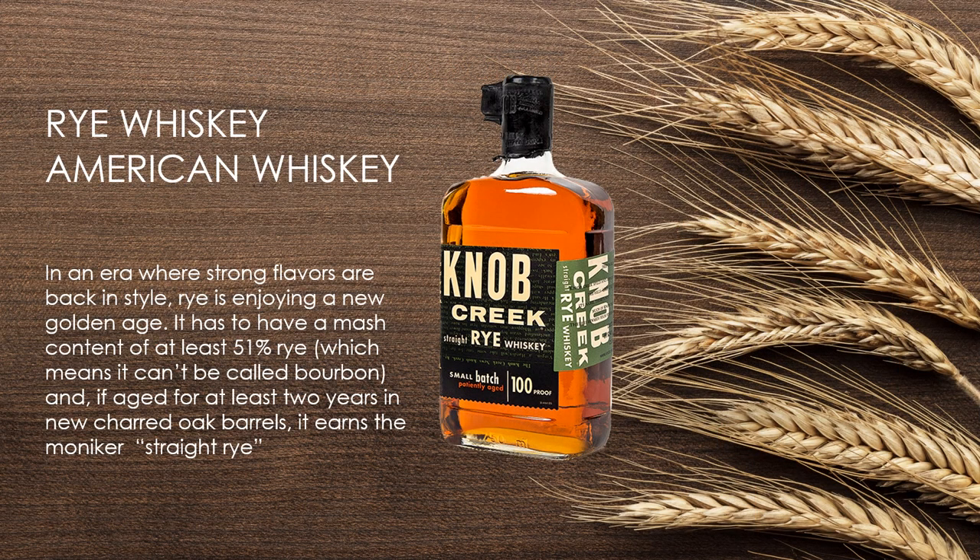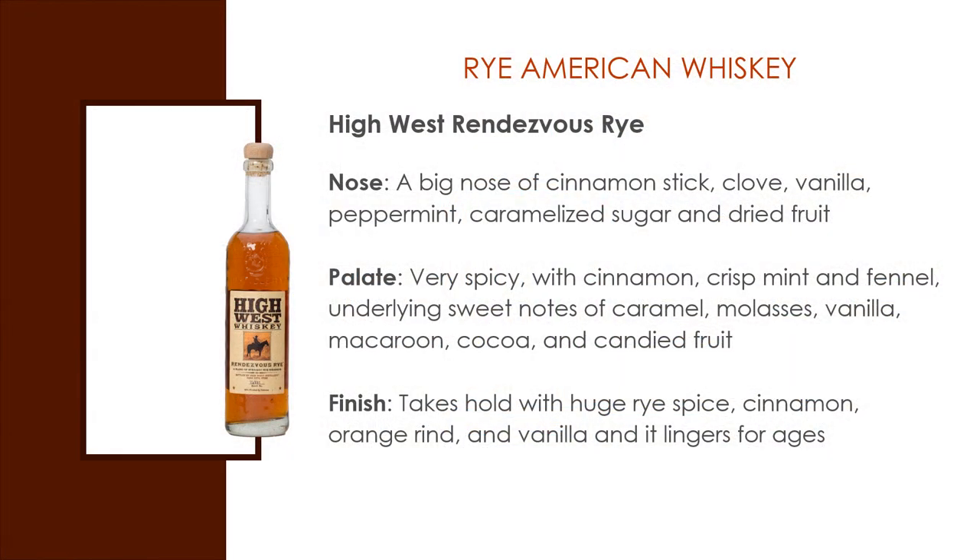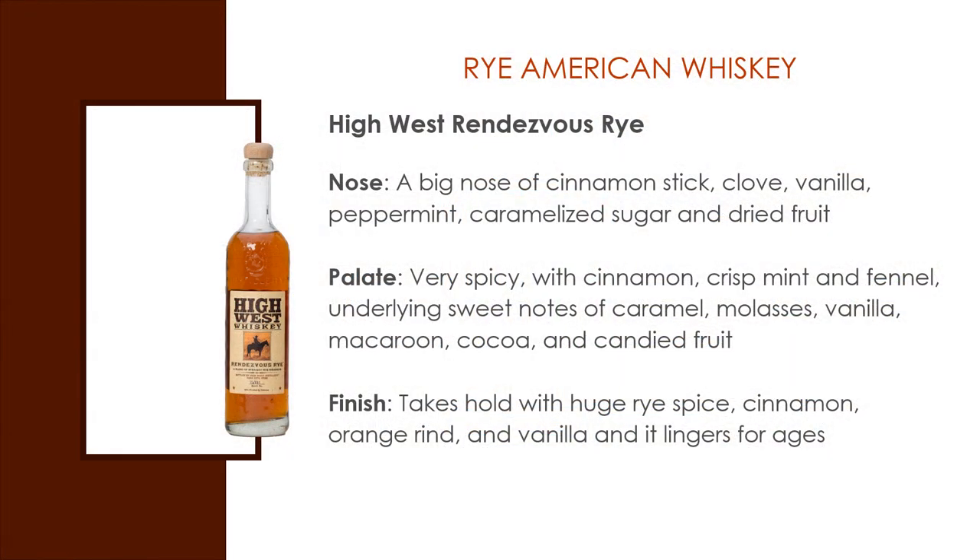Rye Whiskey. In an era where strong flavors are back in style, rye is enjoying a new golden age. It has to have a mash content of at least 51% rye, which means it can't be called bourbon. And if aged at least two years in new charred oak barrels, it can also be called Straight Rye. A popular example is High West Rendezvous Rye. The nose: a big nose of cinnamon stick, clove, vanilla, peppermint, caramelized sugar, and dried fruit. The taste: very spicy with cinnamon, crisp mint, and fennel, underlying sweet notes of caramel, vanilla, macaroon, cocoa, and candied fruit. And it finishes with a huge rye spice, cinnamon, orange rind, and vanilla, and it lingers for a long time.